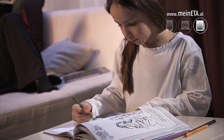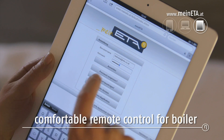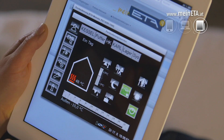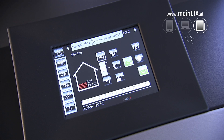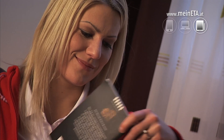Ready to put your feet up after a hard day's work? You can effortlessly adjust the heating with the user-friendly remote control by mineeta.at via tablet PC from the comfort of your sofa. Enjoy the pleasant things in life — lean back and enjoy the warm glow in your room.